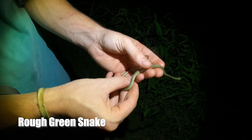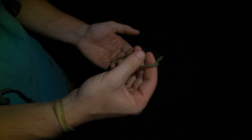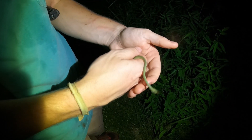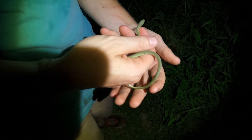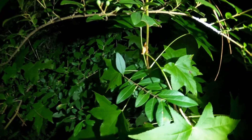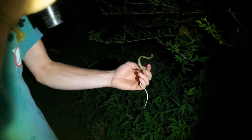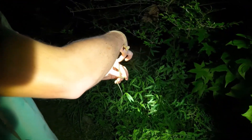Noah spotted a rough green snake in this bush, and it was actually next to a spring peeper. Rough green — he's freaking out. There's the spring peeper right there, he's peeping. Always cool to see rough greens, I love these guys.